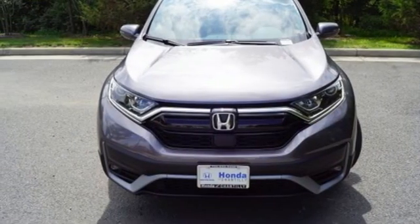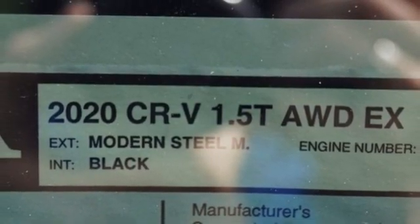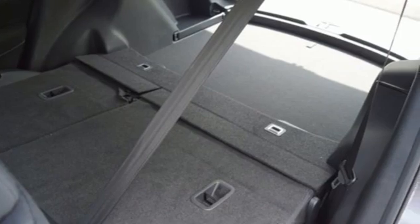Remote engine start, external memory control, power sliding and tilting sunroof, doors and push-button start proximity key, and streaming audio.